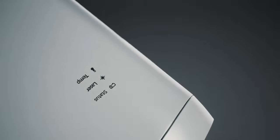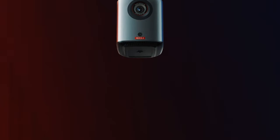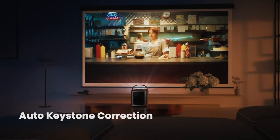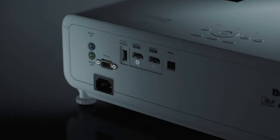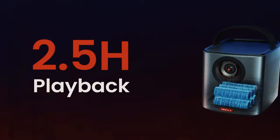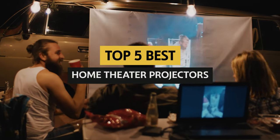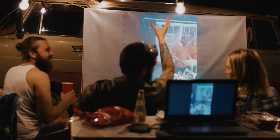Are you ready to transform your living room into a cinematic experience? Look no further than the world of home theater projectors. Say goodbye to those dim, grainy images and hello to vibrant, crystal-clear visuals that will transport you right into the heart of your favorite movies. In this video, we'll be exploring the best home theater projectors to help you find the perfect one for your viewing pleasure.